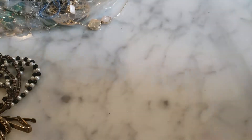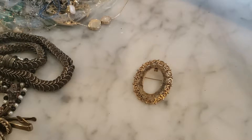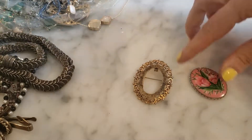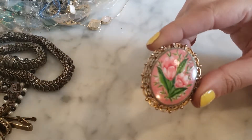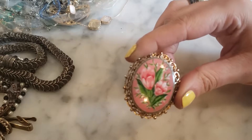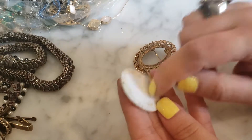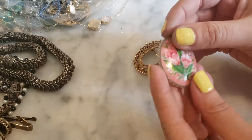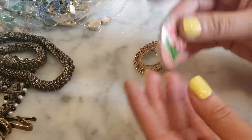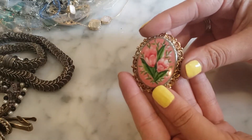I have what looks like a broken brooch — it's missing its center piece. Oh, here's the middle piece! It's actually a hand-painted piece of floral artwork — very pretty. I'm not sure what it's made of, plastic, resin, or maybe painted ceramic. I'm glad the center piece is in there because I think I could fix it — it's very pretty.